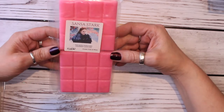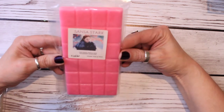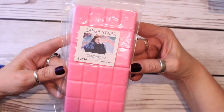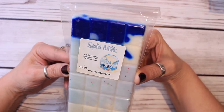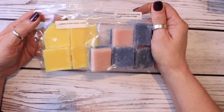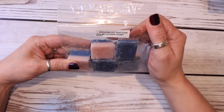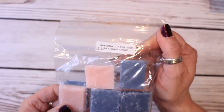A couple of bars from Closet Full of Wax. This is Sansa Stark — I love some of their names. Sansa Stark is pink sans, vanilla lace, and strawberry shortcake. I have a lot of strawberry blends here for the kitchen. And then Spilt Milk is milk sugar, kisses, marshmallow fluff, and vanilla ice cream. That bar is really pretty. I have a couple of samples — I think these were part of sample packs from Rose Girls, not like sample samples but part of sample packs. So this was part of the holiday one, the Mario Melter one.